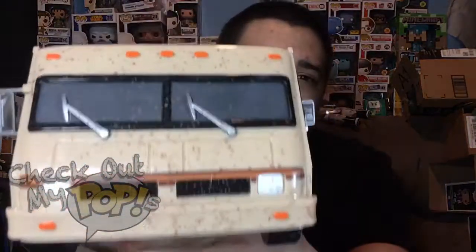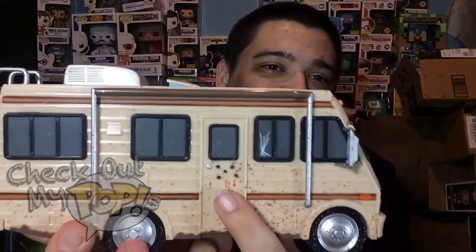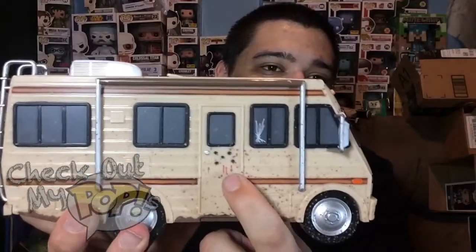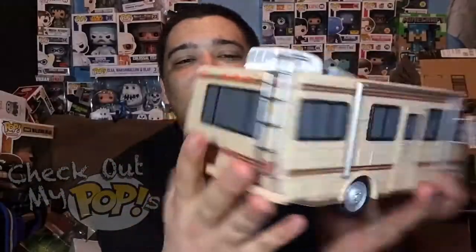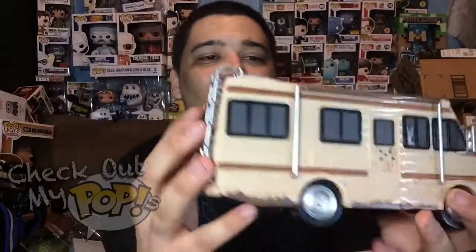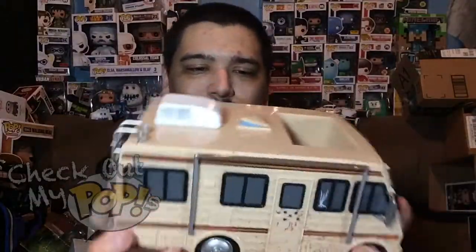Let me show you guys up close. Here's the front of it — I don't know what that is, it looks like dirt. On the side you'll see gunshot holes and some blood. You also see a cracked window, so they added some detail on this. They got the ladder on the back, on the top they got this opened up, and they also have what looks like a vent.